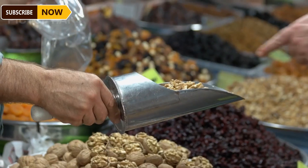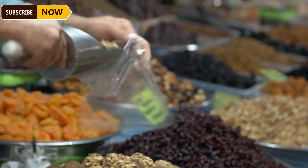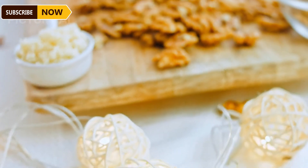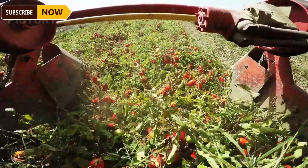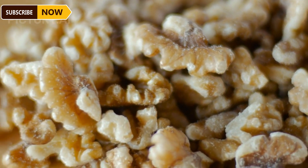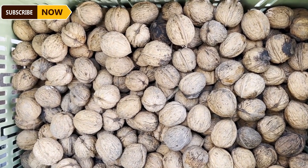Walnut harvesting has now been mechanized. A hydraulic tree shaker is used to vigorously shake the tree trunk, causing the walnuts to fall to the ground. Each shaker costs around $100,000 and is designed with a clamping jaw around the trunk and a soft pad to minimize damage to the tree. When the walnuts fall, they are gathered into rows and collected by mechanical harvesters. The fan system and shields under the machine help remove debris and impurities, leaving only quality walnuts behind.